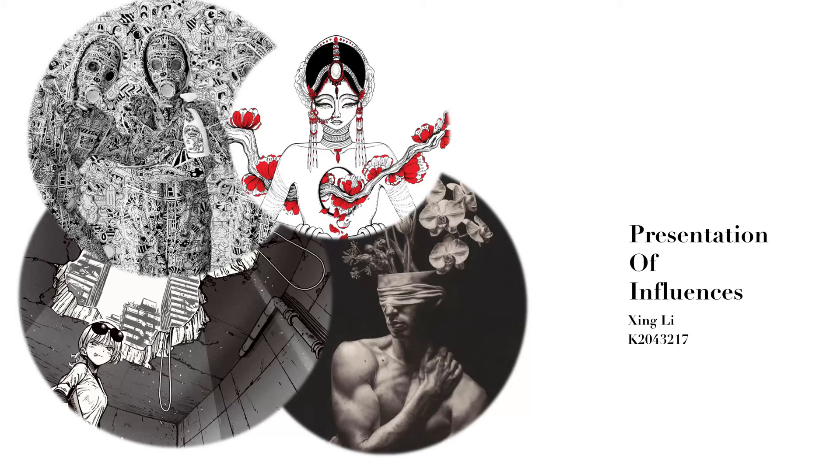Hello everyone. I will be introducing you today to four artists who have greatly influenced me. They have different approaches and styles of painting. I have also gone on to create and copy from their styles.